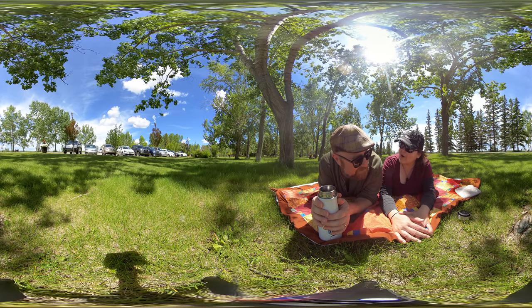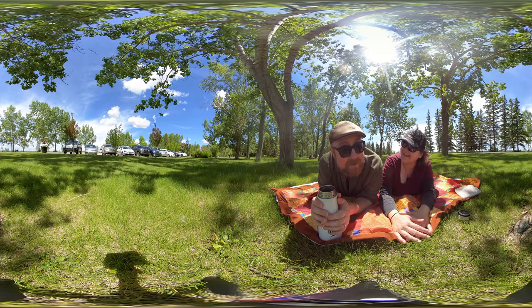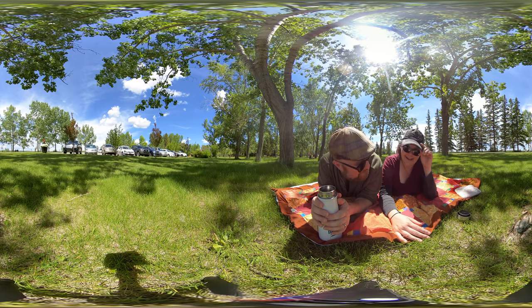And if you have VR goggles, you can look around in 180 degrees. No mouse required.